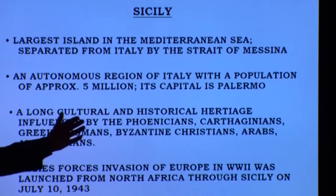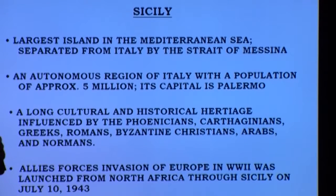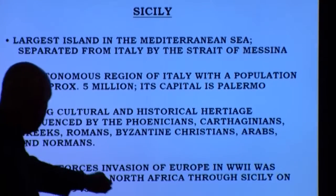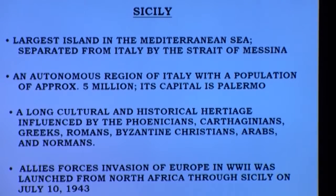Sicily has a long history of cultural and historical heritage going back to the Phoenicians around 1250 BC, with Aborigines even earlier around 1450 BC. The Carthaginians came in along with the Greeks, then the Romans, Byzantine Christians, and the Arabs held a foothold for a couple hundred years. Eventually the Normans came in. Sicily also played a significant role during World War II — after the Allied forces took North Africa from the Nazis, they used Sicily as their staging area to enter Europe in 1943.